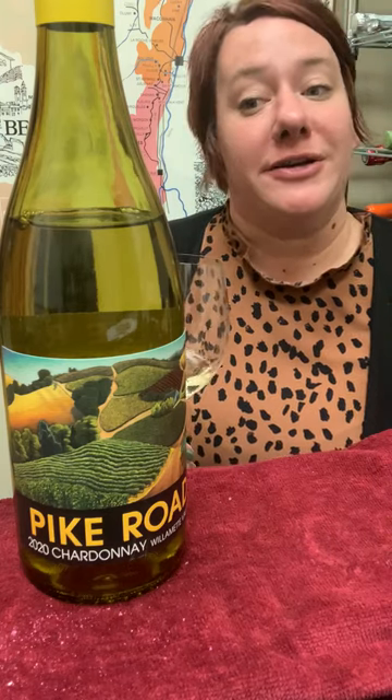There's some neutral oak aging on this, a little bit of mallow, but it's still pretty crisp. Very clean style of Chardonnay.